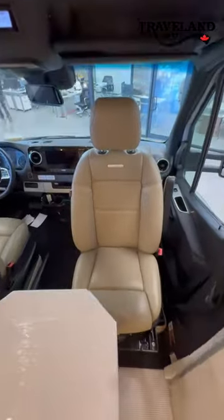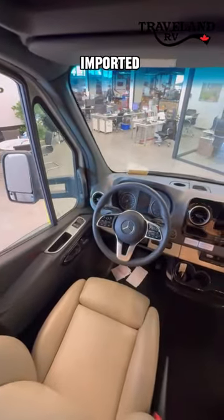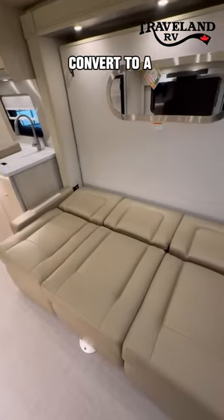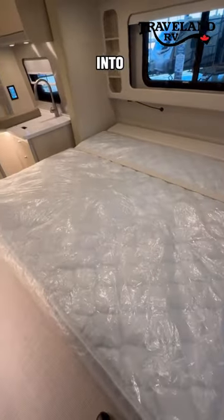Here in the cab you have gorgeous custom ultra-leather seating, a fully loaded Mercedes-Benz imported from Germany. This is a Murphy bed floor plan, so right here you've got some beautiful seating which will convert to a little day bed, and also into just about a king-size bed.